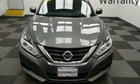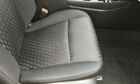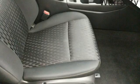Continuously variable automatic transmission. Active grille shutters. Gas pressurized shocks. An inline 4-cylinder engine.